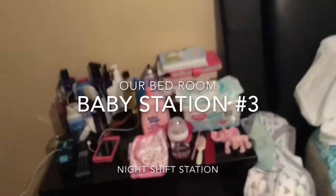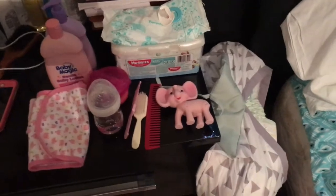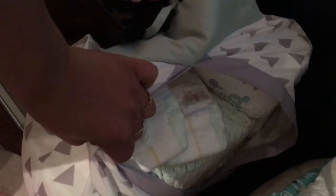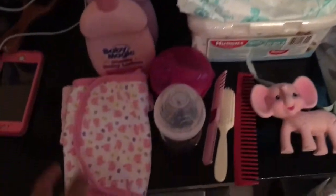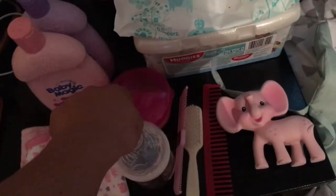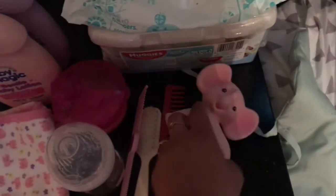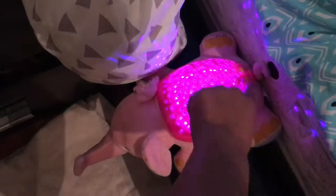Now we have diaper station number three. This is the wife's side — she does all night shifts, so of course she has the most of everything. She has a full pack of diapers with over 80 plus diapers. She has a book to read to the baby at bedtime, as well as lotion for daytime and nighttime. She has a bib and burp rag, bottle and formula, a teether, a soothing toy, a hairbrush and a comb, and then a nighttime toy that sings to her to keep her comfortable.